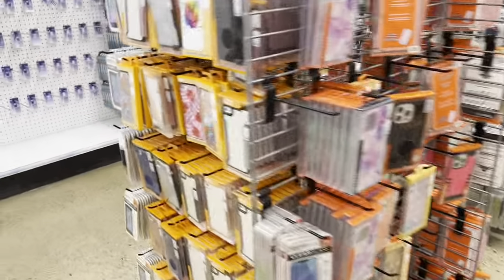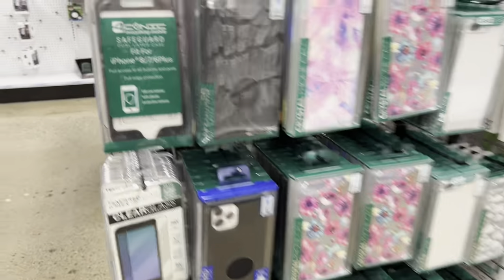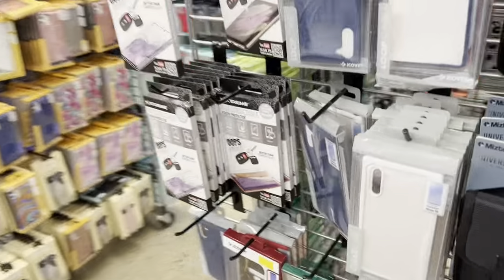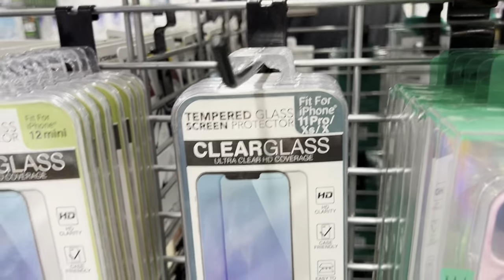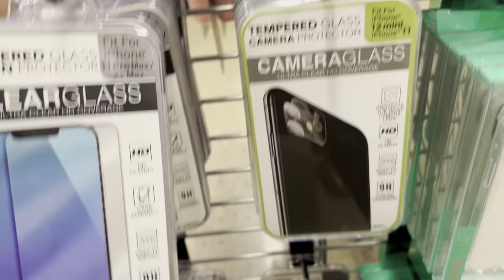I don't know where Alea went, but this is the iPhone section and I want Alea to help me pick out a case and a pop socket. I guess I can get the screen protector. iPhone 8, 7, 6 — okay, so not that one. Where are the screen protectors for the 13 Pro Max? Oh, here we go. iPhone 12 mini, 11 Pro, 10S, 10, 12 mini. iPhone 11 Pro Max. I don't see the screen protectors.